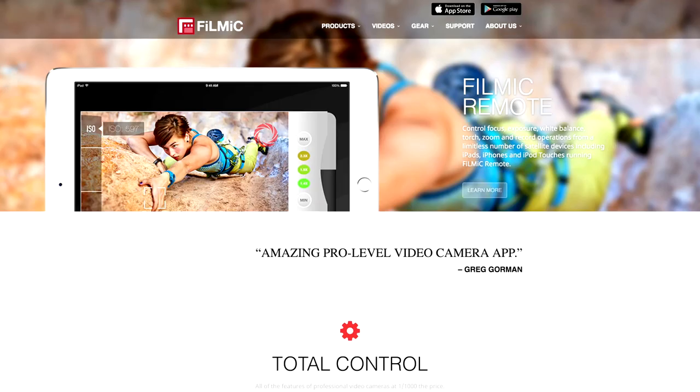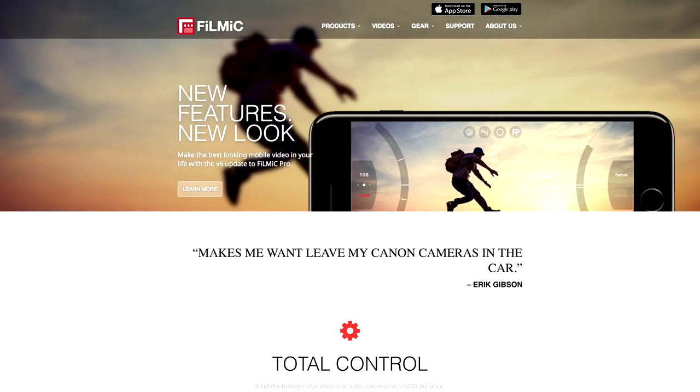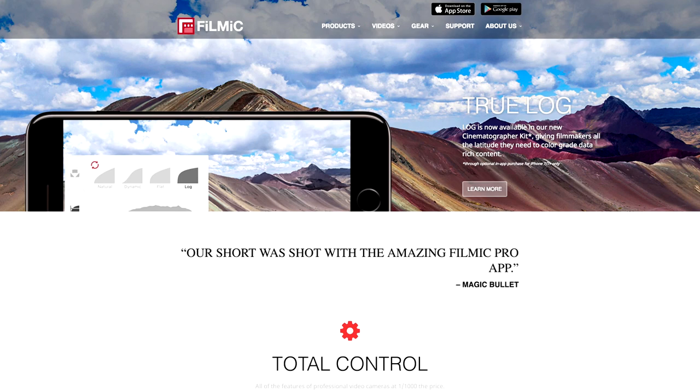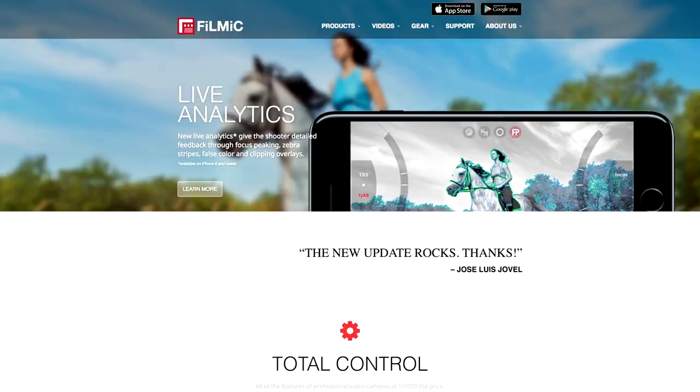Number four is a third-party or aftermarket camera app for your device. The one I would recommend is Filmic Pro, which works on iOS and on Android. What this lets you do is really lock down and get a full range of controls — controls that you would normally find on your DSLR or video camera — and have those same controls on your smartphone. That includes things like white balance, ISO, shutter speed, frame rate, and even the quality of the videos you're recording. If you really want to take full control of your smartphone camera and max it out, using an app like Filmic Pro is the way to do it.